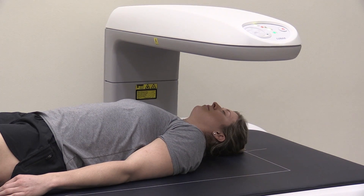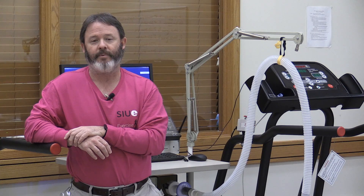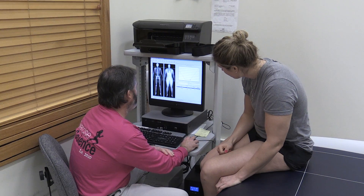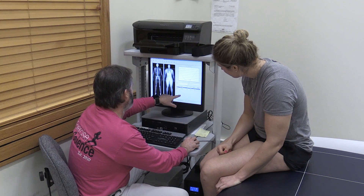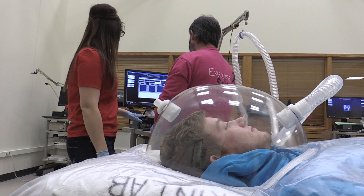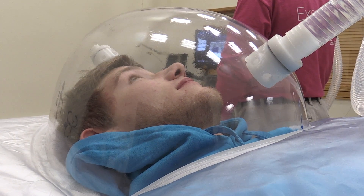The DEXA scan gives you a good starting point — you know where you are at that particular point in time. It becomes very important when you come in for subsequent visits, because we can look to see where you are gaining muscle mass, where you are losing adipose tissue in your arms, your trunk, your hips.